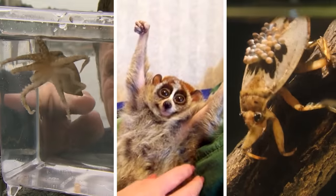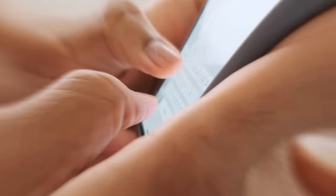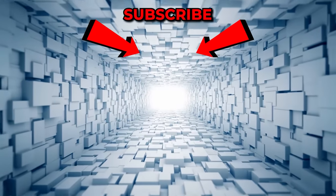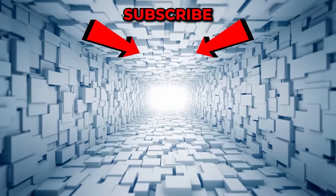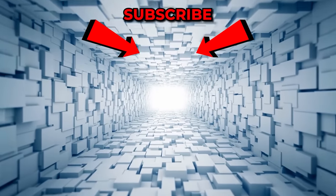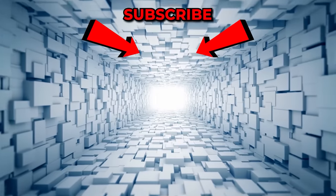Have you ever seen or touched any of these? Which one do you think is the most dangerous? Let us know in the comments below. If you enjoyed it, be sure to give us a big thumbs up and leave us some love in the comments section. To keep up to date with all of our awesome videos, be sure to hit subscribe and turn your notifications on to never miss a thing. Until next time, do take good care of yourself.